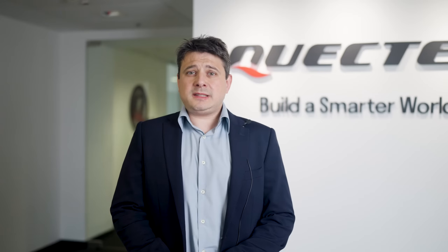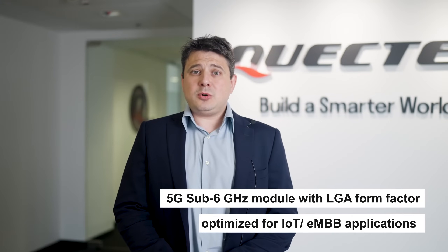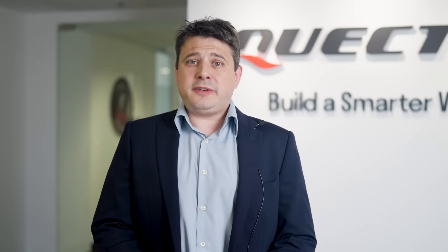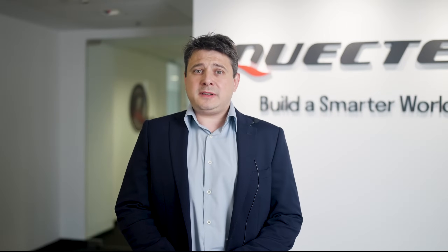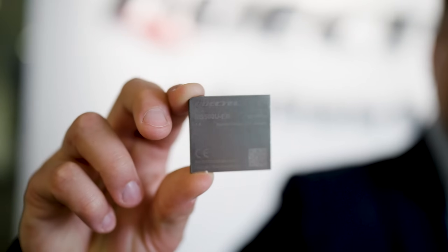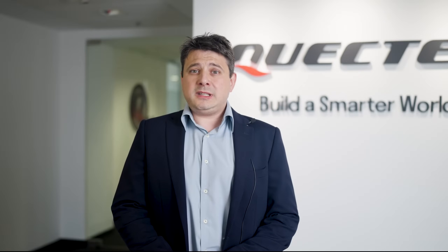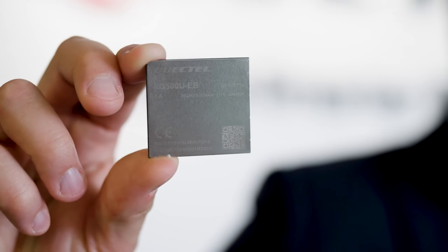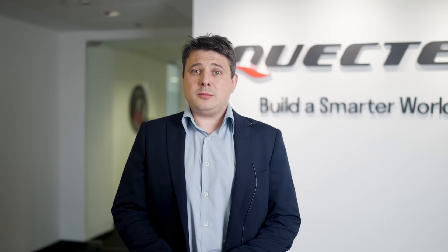Quectel RG500U Series is a series of 5G Sub-6 GHz LGA modules optimized specially for IoT and EMBB applications, with features of high performance and cost-effectiveness. Adapting the 3GPP Release 15 technology, it supports both 5G NSA and SA modes. It supports both TDD and FDD modes and is backward compatible with 4G and 3G networks. RG500U Series is an industrial-grade module for industrial and commercial applications.